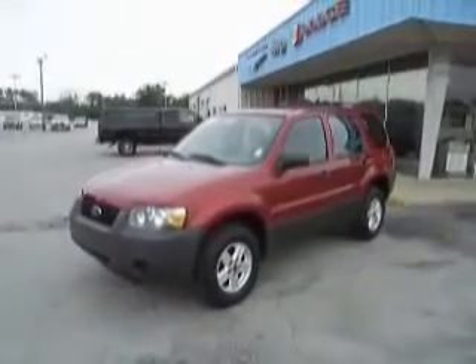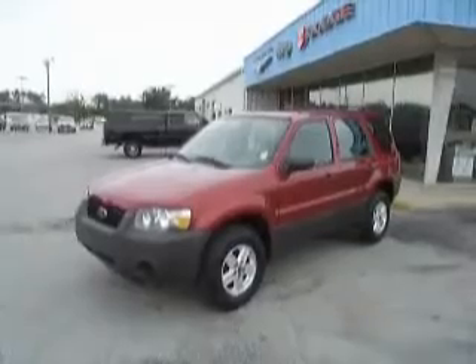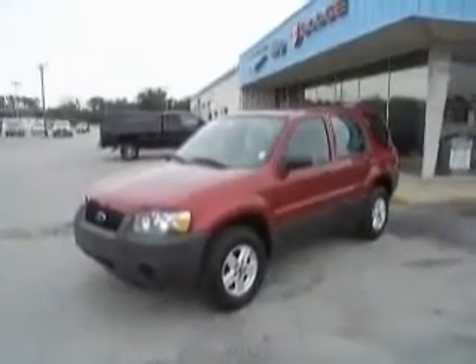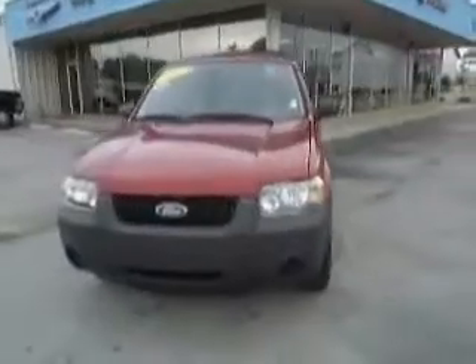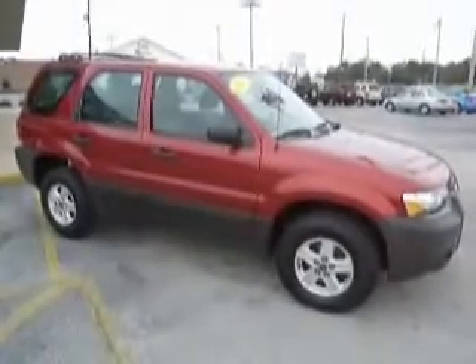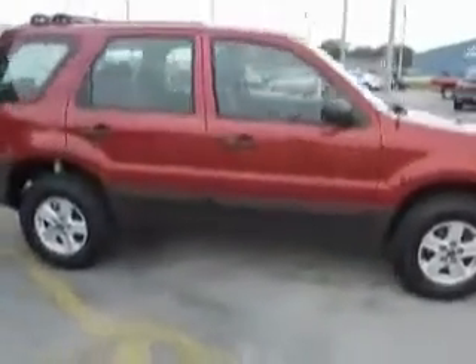Welcome to Mike Toler Chrysler Dodge Jeep in beautiful Morehead City, North Carolina. Today we're looking at a 2007 Ford Escape XLS. This four-door SUV features an automatic transmission and a four-cylinder engine that gets excellent fuel economy. This is a one-owner vehicle, local trade.